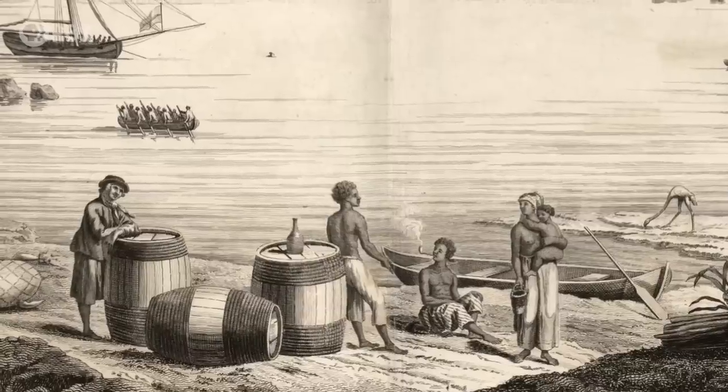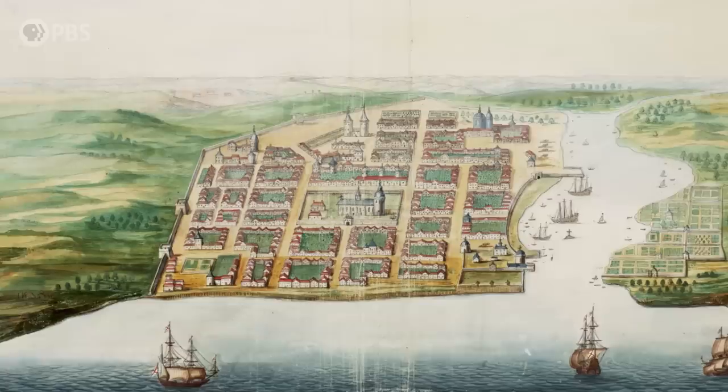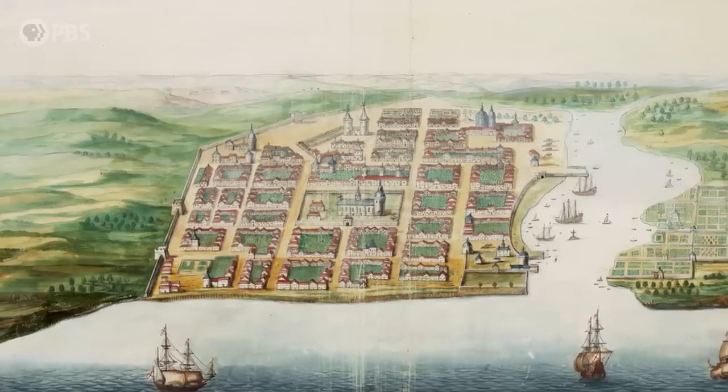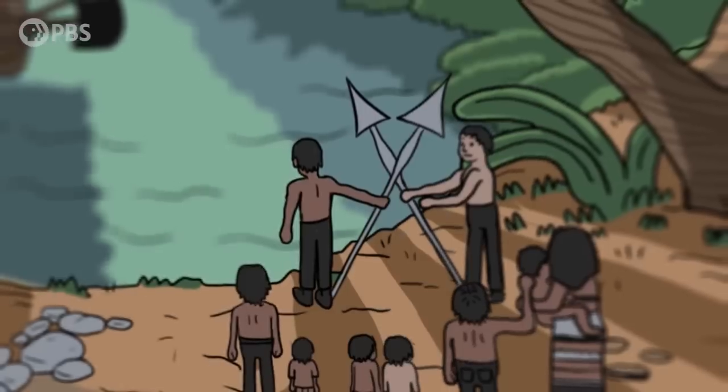It's possible, even likely, that these crews wouldn't have been able to survive without this knowledge. But did native people give this information freely? One indigenous person who had written down memories of his people said, 'Yes, we cooperated with pirates. We cooperated with anybody who seemed beneficial to our goals.' So it's much more complex — different groups acting in different ways with different lines of conflict.